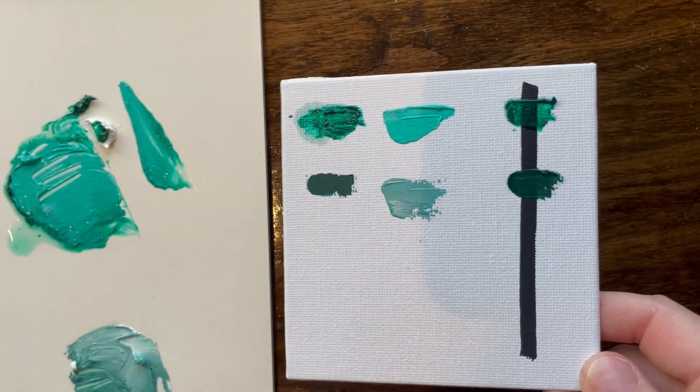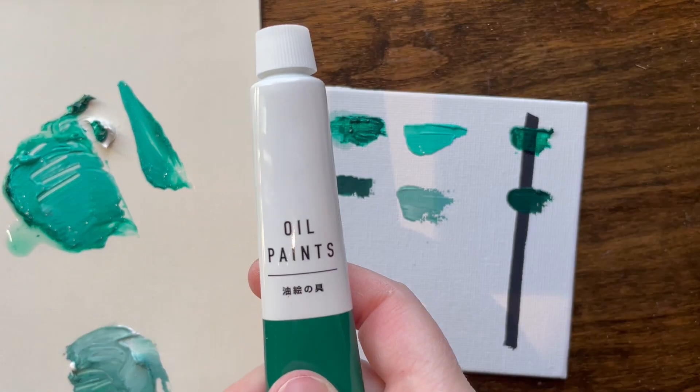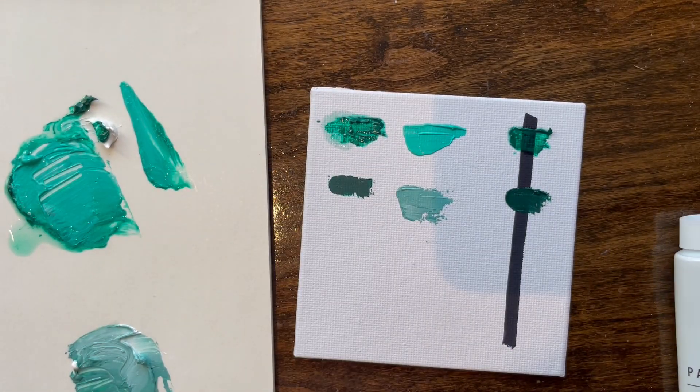And that's what we got today, folks. Thank you for watching. I do not recommend the Daiso paint. Thank you. Goodbye.